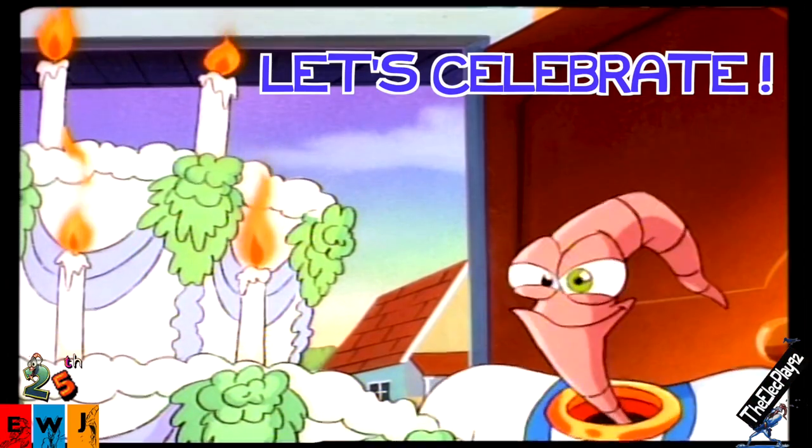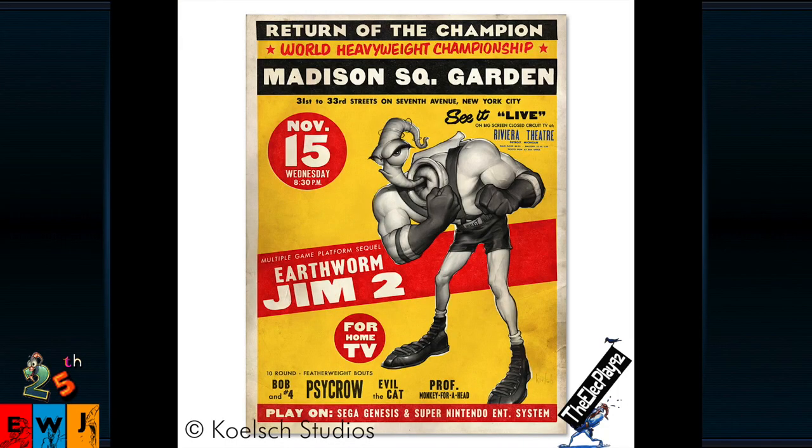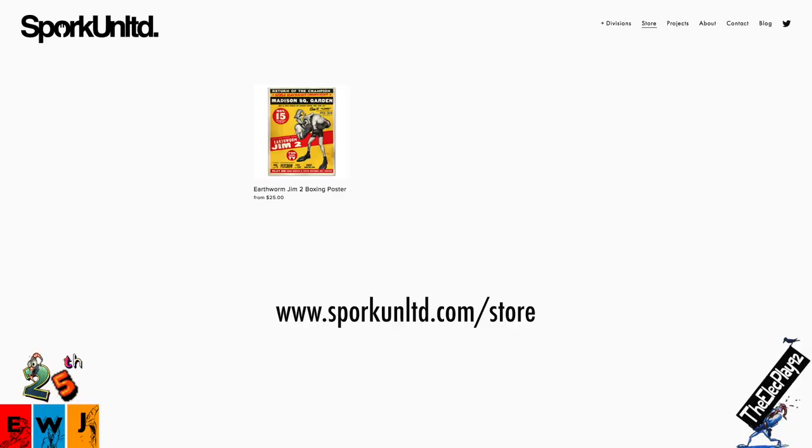November 2020 marked the 25th anniversary of Earthworm Jim 2. And to celebrate the occasion, Michael has opened an online store on his website, and he is selling this amazing, limited-edition, never-before-seen Earthworm Jim art poster — Boxing Jim! You can purchase a standard Boxing Jim poster or a Boxing Jim poster signed by Michael Kelsch himself. Or both! For more information, please visit Spork Unlimited's online store.